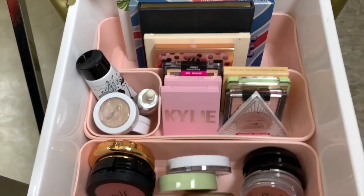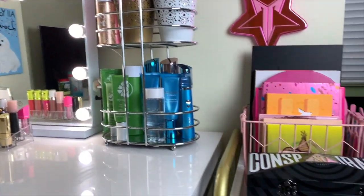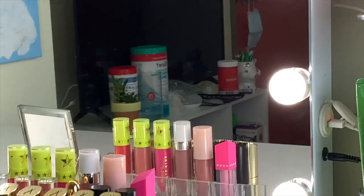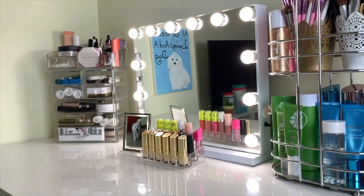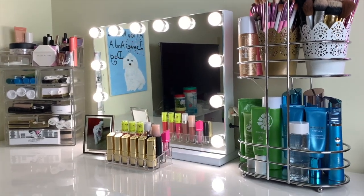That is pretty much it for all the products in my last drawer — and that's my entire makeup collection! I hope you guys enjoyed this video. Please give it a thumbs up if you enjoyed it, subscribe if you haven't already, and I will see you in my next video. Thanks for watching, bye!